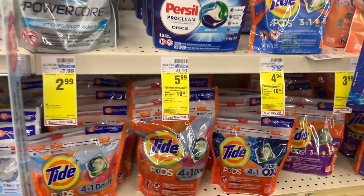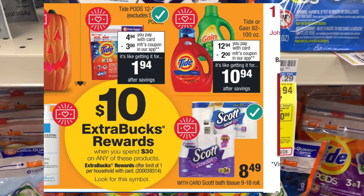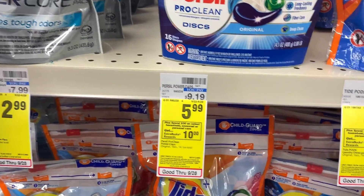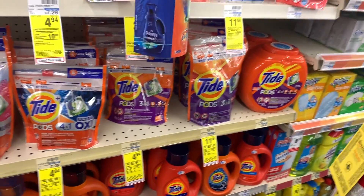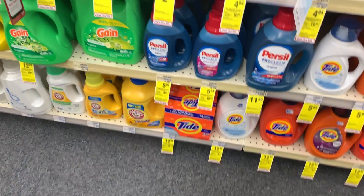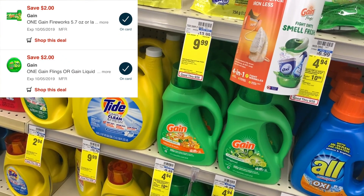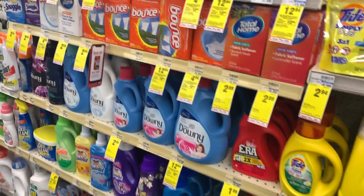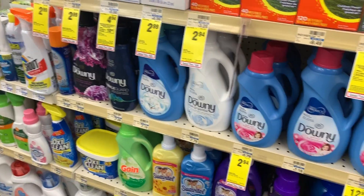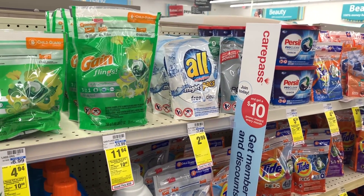Without further ado, the first deal I want to get into is the Spend $30 Get $10 Back in ExtraCare Bucks promotion. So many different products are included that are not in the sales ad — Persil, Tide Pods, bigger bags and bottles of Tide, Tide powder, Gain, Bounce, Unstoppables, and all the Gain products. So many laundry products are included in this deal.